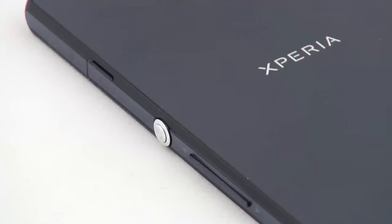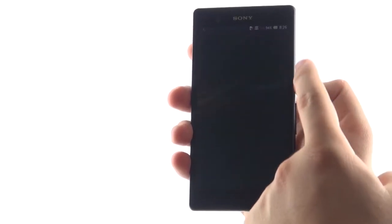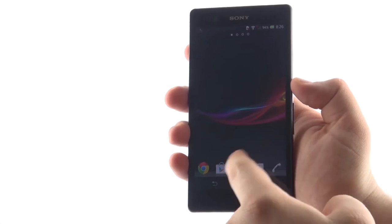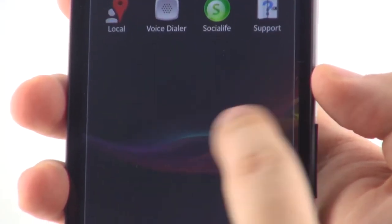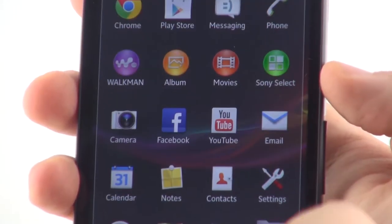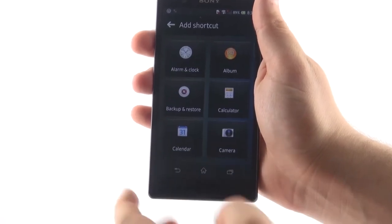Undoubtedly, this phone will be one of the most high-end Android devices for 2013. Its huge 5-inch Reality Display Full HD screen panel works in 1920 by 1080 resolution. The Optic Contrast display panel delivers excellent graphics, vivid in colors and crisp in detail. The breathtaking pixel density of 443 ppi leaves even the iPhone 5 way behind with its 326 pixels per inch.